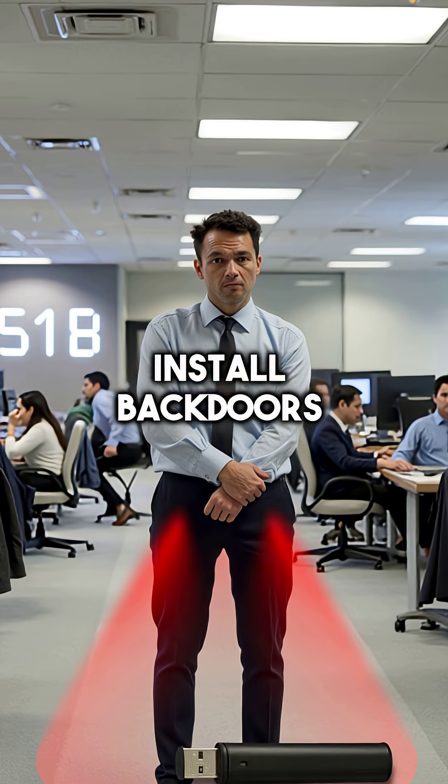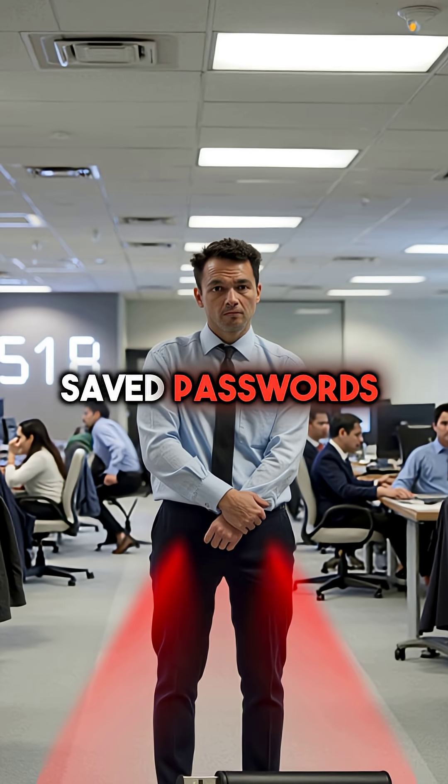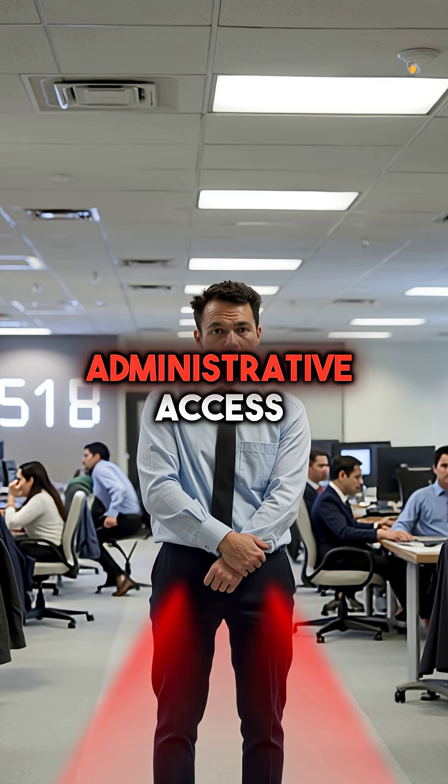In seconds, they can install backdoors, steal your saved passwords, or grant themselves full administrative access.